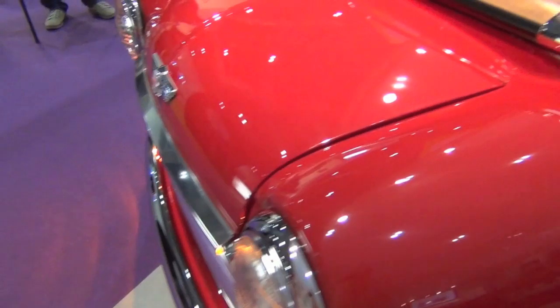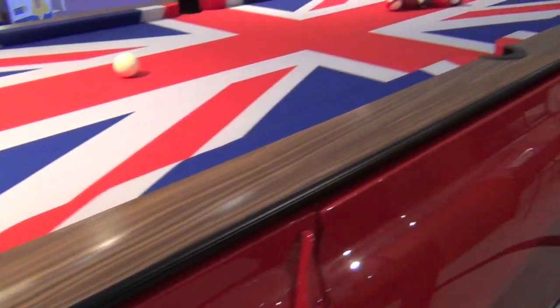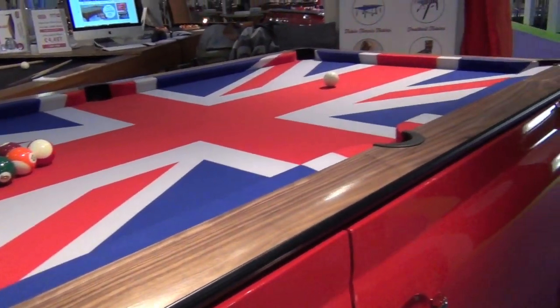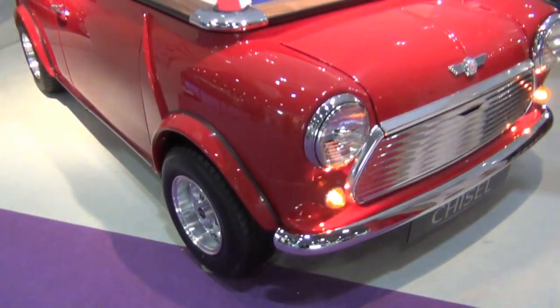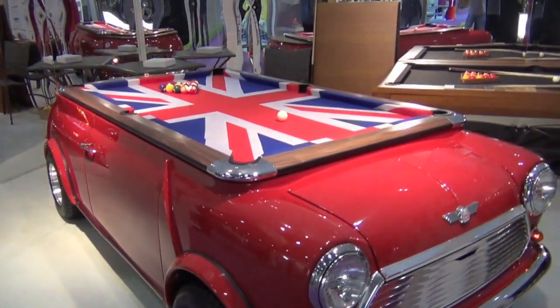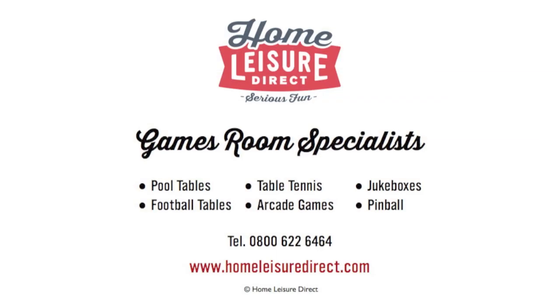This amazing pool table is on display in our Bristol showroom, but also at a number of events around the country, so if you'd like to come and view it, it's best to book ahead. If you'd like some more information, please either give us a call, drop us an email, or pop down to see us in our Bristol showroom.